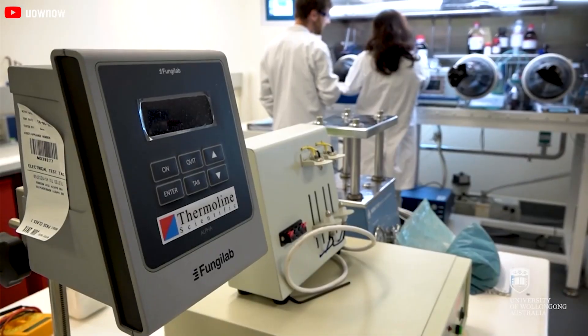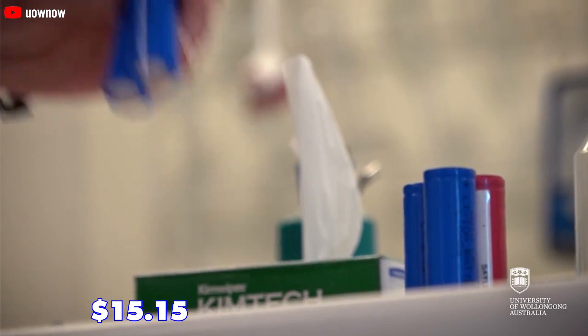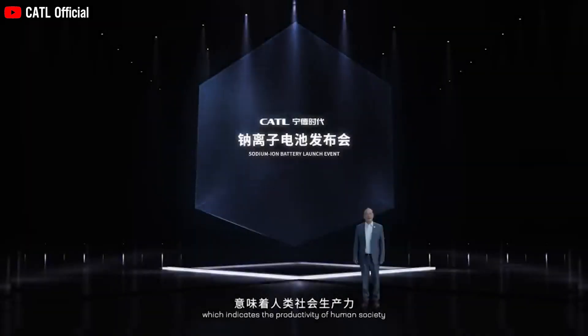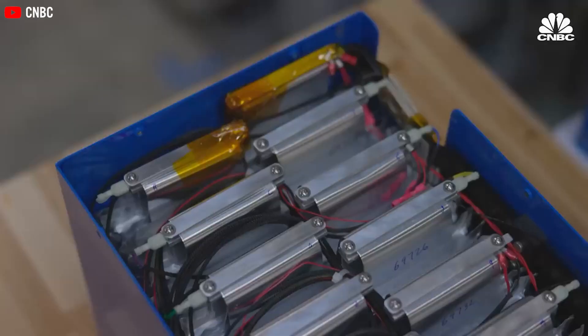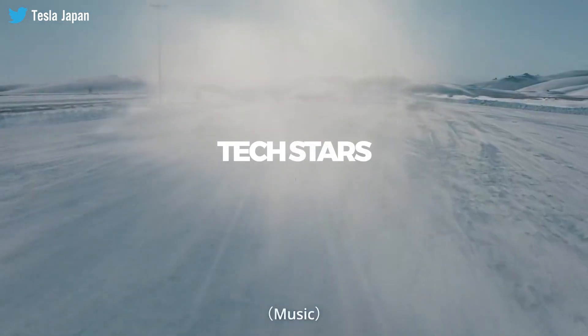Consider the scenario where a new type of battery is priced at a mere $15.15 per kilowatt hour, while traditional lithium batteries are valued at $101 per kilowatt hour. These revolutionary battery advancements are being introduced by CATL. The reasons behind the inexpensiveness of this remarkable battery and its benefits are about to be explored in this episode of Tech Star.